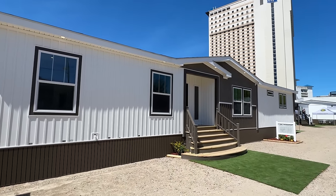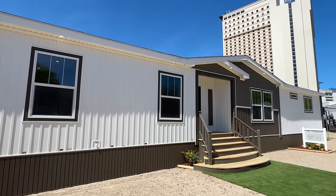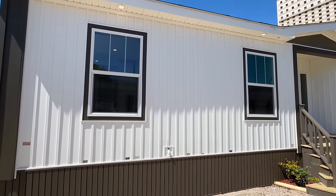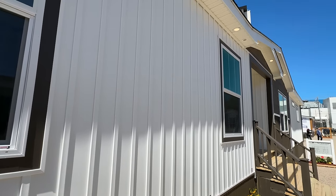Hello everyone. Look what we have right here. This is a brand new model by Timber Creek Housing. We're looking at close to 2,000 square foot on this multi-section house. We've got a lot to see on the inside. I do want to walk around the outside just a little bit, show you a few things up close, and then we will step in.